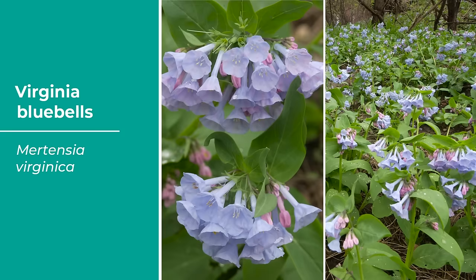Variegated kiwi vine — Actinidia kolomikta — is a hardy kiwi with outrageously variegated foliage. It's a large climber producing a striking mass of heart-shaped leaves, with some leaves solid green and others heavily variegated with white and pink. It actually produces edible fruit in early fall, but only on female plants — the fruits don't have the fuzz and the skin is soft and tender. It has pleasantly scented flowers in early summer, hidden by the foliage. A fast-climbing vine, great for hiding eyesores in a single season. Best trained on a sturdy trellis, arbor, or pergola. Grows up to 20 feet tall, cold hardy in zones four to eight.